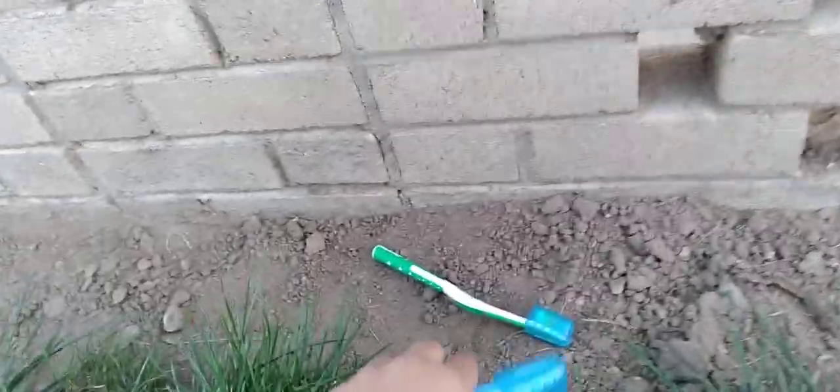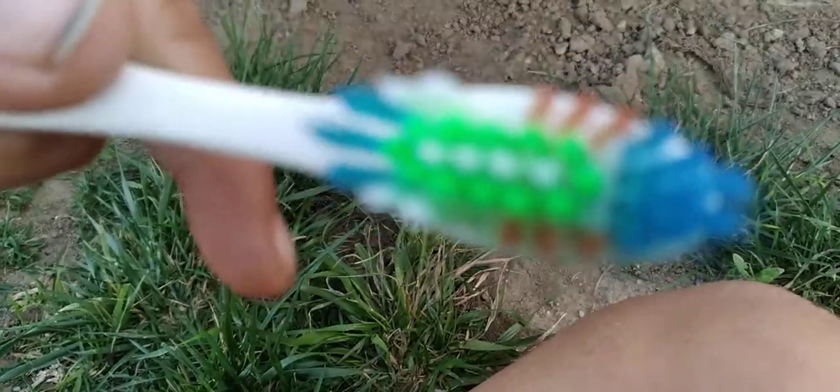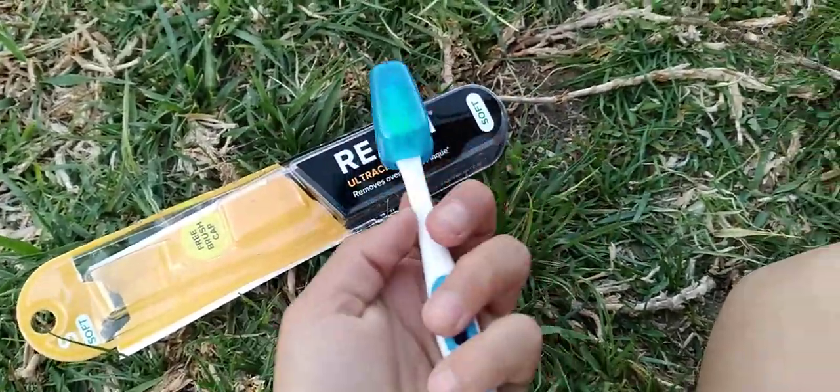And the bristles will not get dirty. Open it up — even the white part does not get dirty. Here's how it looks like now — so shiny! That's why I'd take this everywhere. Not dirty at all — super nice. Don't forget to grab yourself some Reach Ultra Clean. It's just the best toothbrush. Bye-bye.